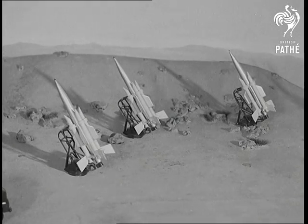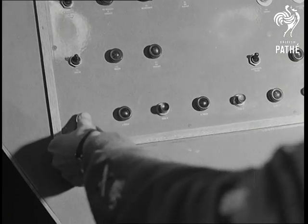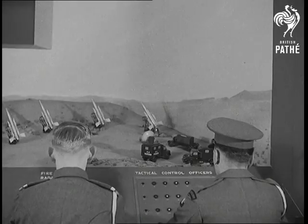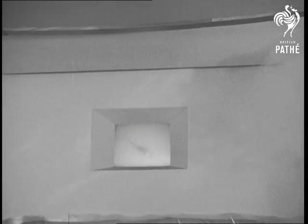The miniature rockets are laid on the correct bearing and angle by remote control, just like the real thing, and fired. One by one the rockets disappear behind the scenes, but to complete the picture, a cine screen shows a real Thunderbird in flight.